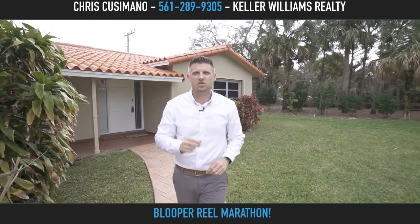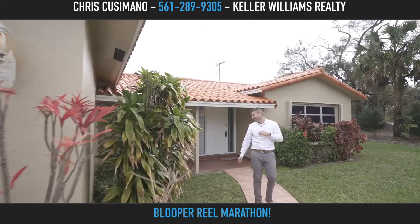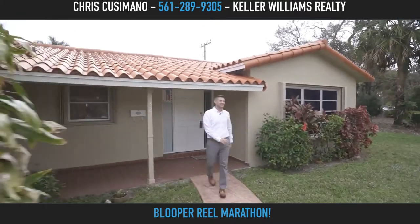Located near everything that Boca has to offer, this might be the home for you and I look forward to showing it to you. That was a good one too — too many words.